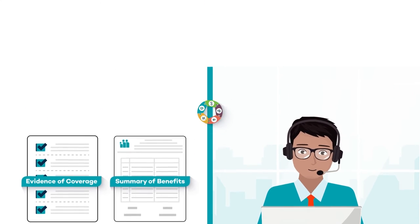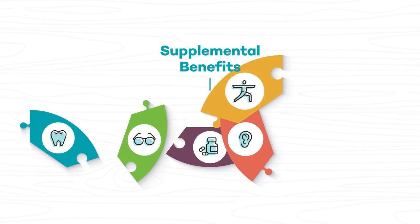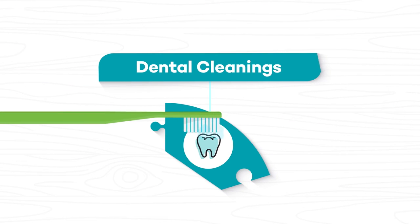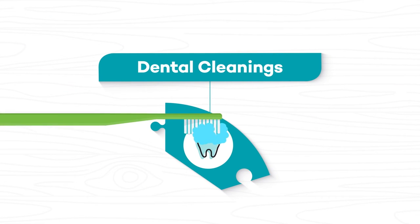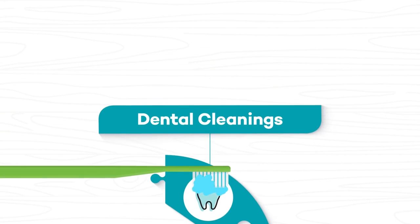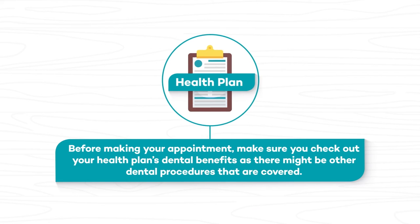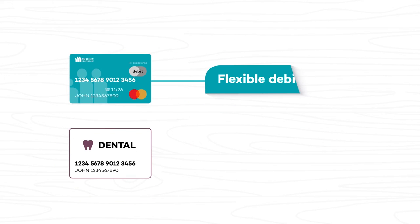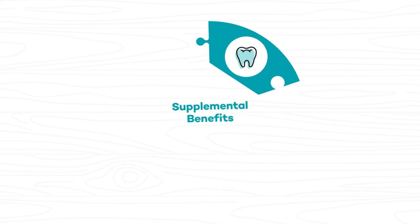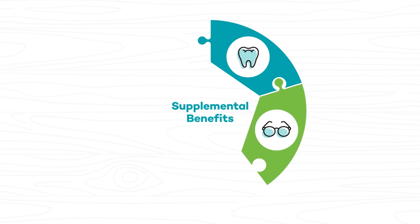Let's take a closer look at some of the most common supplemental benefits that might be available to you. Good oral health is important to your overall physical health, which is why dental cleanings are included as part of your no-cost preventive care. Before making your appointment, check out your health plan's dental benefits, as there might be other dental procedures that are covered. Some health plans might use a flexible debit card for dental benefits, while others will have a specific dental card from a dental vendor.